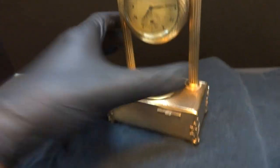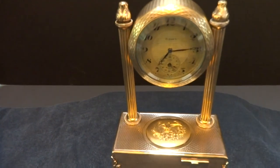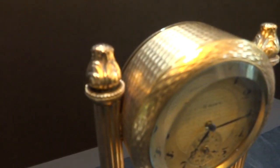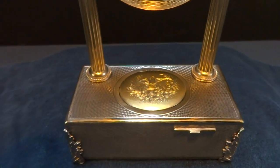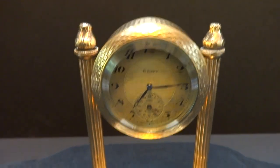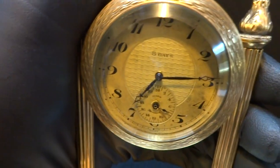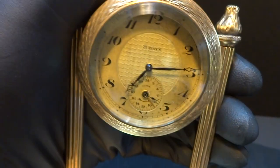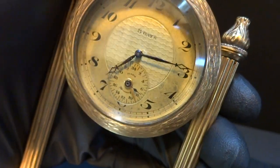This is a rare clock, and what makes it so is that it's a singing bird automaton alarm clock. Typically these do not work as they should, and I'll demonstrate how this works. Before I do that, this is a true 24-hour alarm clock, meaning the alarm will only sound once every 24 hours — sometimes called an automatic alarm clock.